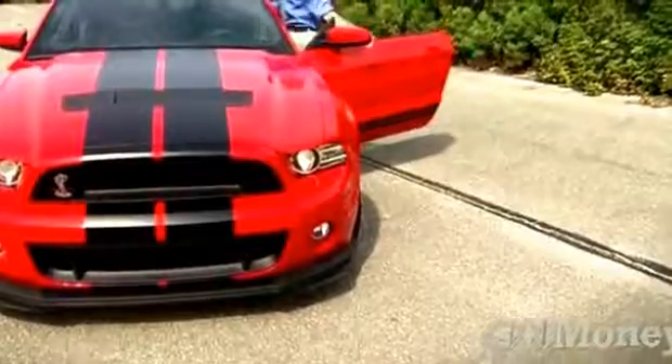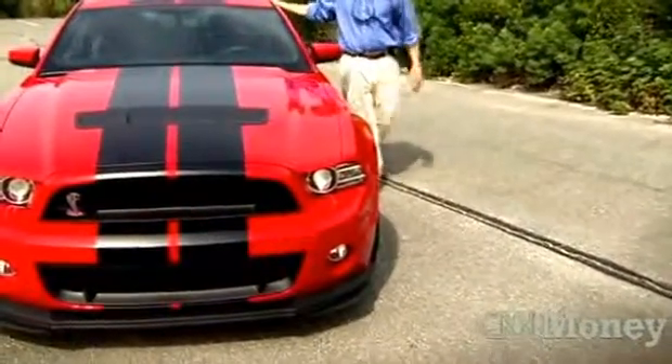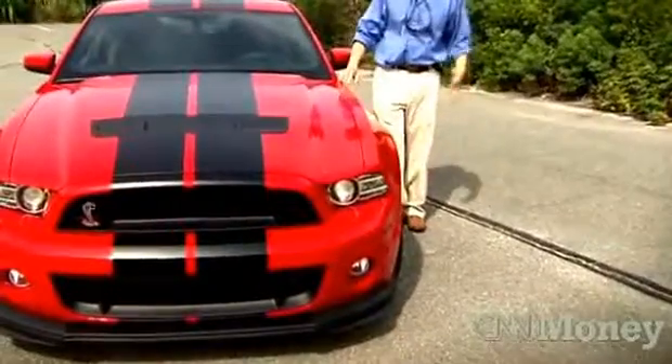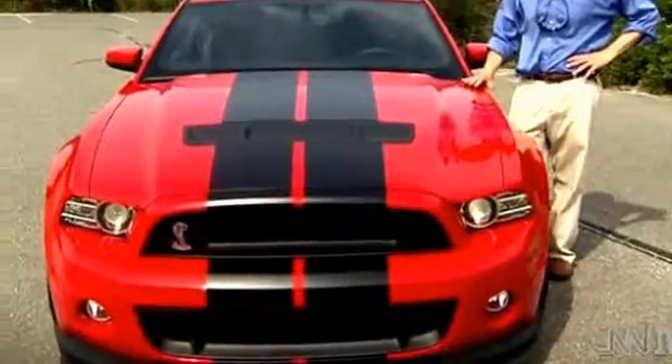Then there's the price tag — this car right here costs around $60,000. For almost half that, I could get a Mustang GT that's still got plenty of power and is actually easier to live with on a day-to-day basis. The Shelby is nice for a date, but I'm not sure I really want this for a long-term relationship.